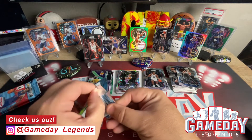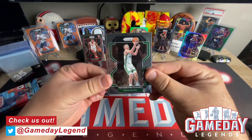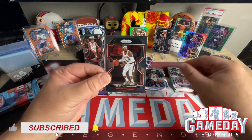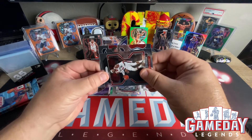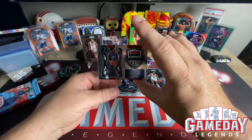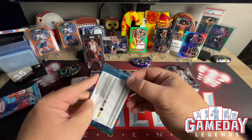Three more packs to go. We've got Peyton Pritchard, Kendrick Nunn, Robert Covington, and we've got a Drew Holiday — that is going to be the USA Basketball insert. Very cool. I do like those USA Basketballs, those are pretty cool.